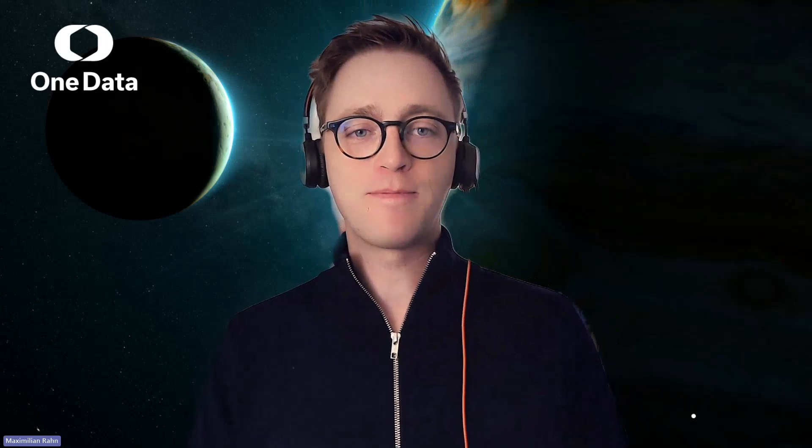Hello and welcome. Thank you for joining me today. My name is Max. I'm a value engineer at OneData, and in this session I'd like to demonstrate how our platform helps you save costs in your SAP BW migration — both during the migration itself and also while operating your future system on a new platform, especially when you migrate towards the cloud.